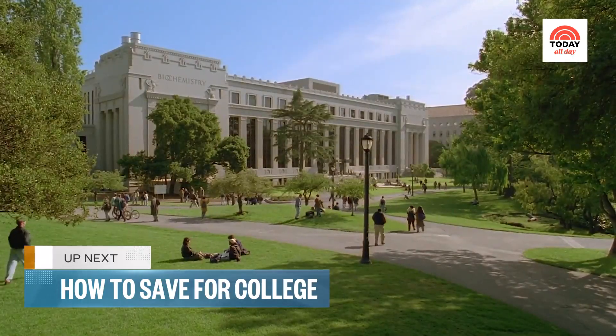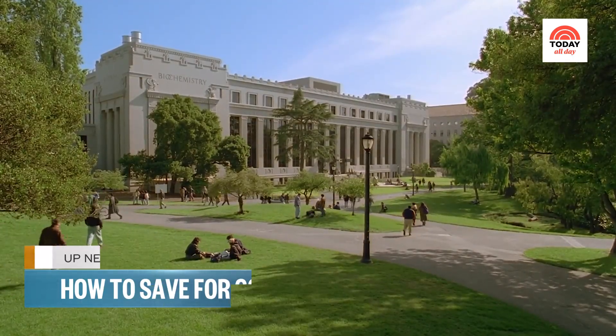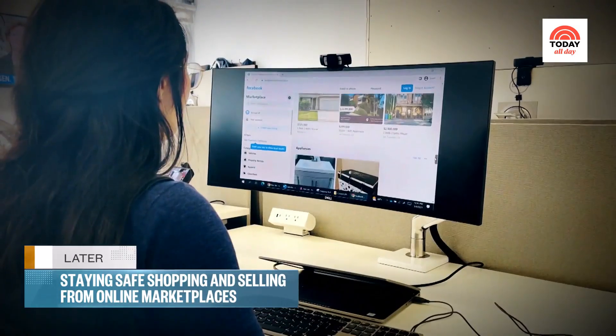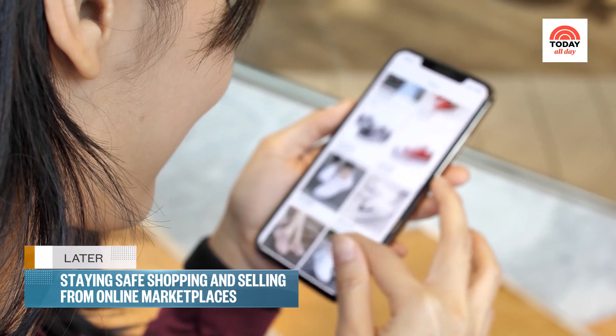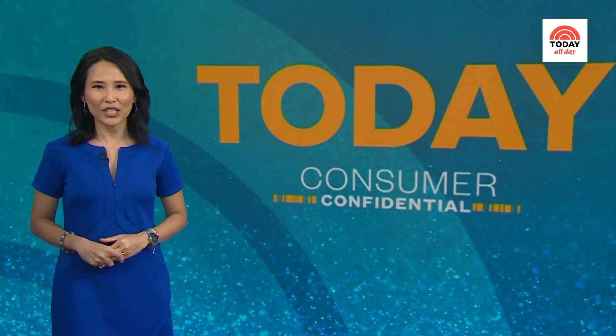Up next, tips and tricks to help you start saving for your kid's college fund today. And later, buying and selling on online marketplaces — how to stay safe and avoid getting ripped off. That's all ahead on Consumer Confidential.